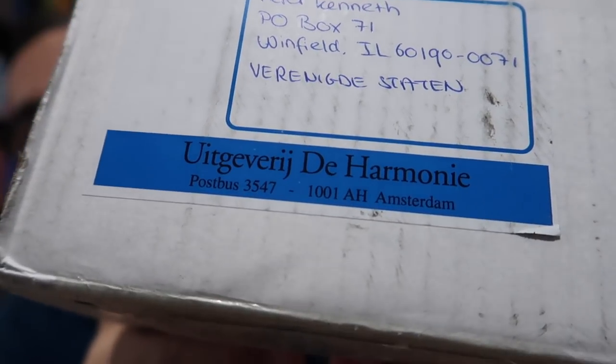Hey Harry Potter fans, Peter Kenneth here. Welcome back to the Potter Collector Channel, where we are a community of collectors. Today is Potter Review Tuesday. I will be reviewing the new 20th anniversary Dutch boxed set published by Uitgeverij de Harmonie. Special thanks to the publisher for sending me this beautiful boxed set.